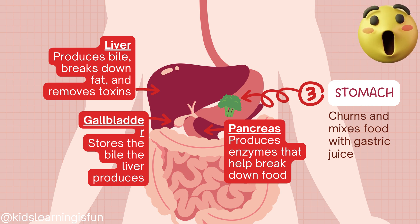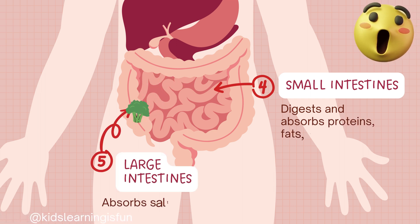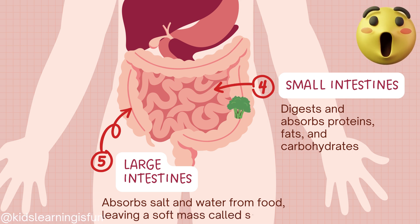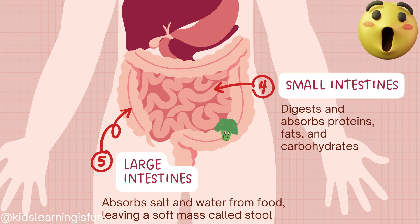The pancreas produces enzymes that help break down food. The small intestine digests and absorbs proteins, fats, and carbohydrates. The large intestine absorbs salt and water from food, leaving a soft mass called stool.